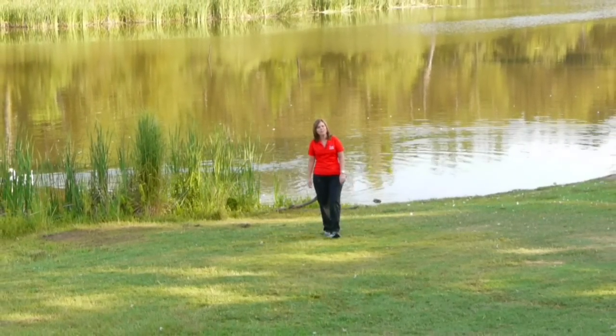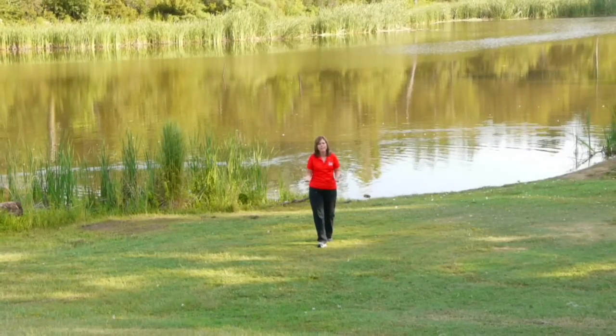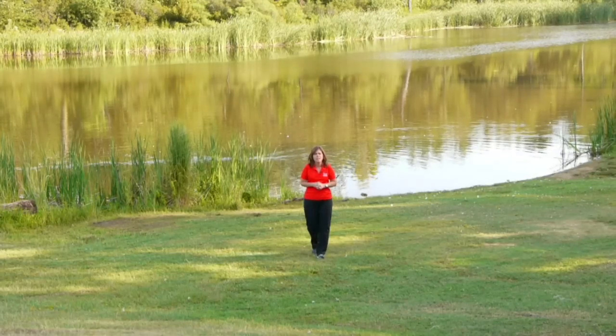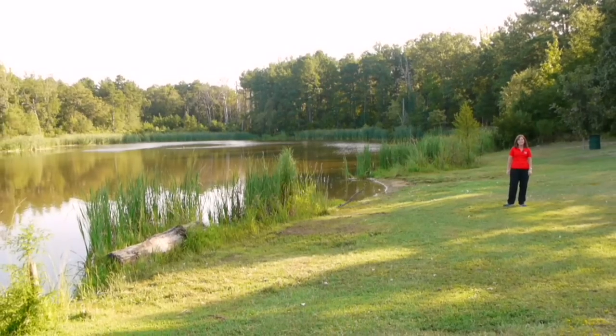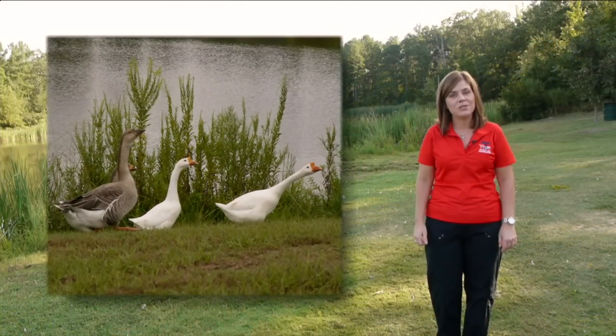Here we are at the lake at Faulkner Park. This is a beautiful spot. You can bring your family out for a picnic, a walk around the nature trail, kayaking, fishing — it's a wonderful spot to enjoy. Every fall we stock the pond with trout, and I hear the secret bait is canned corn. The geese know about the secret bait too, so be ready.